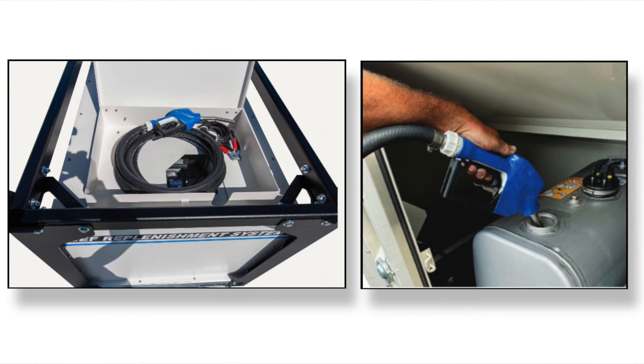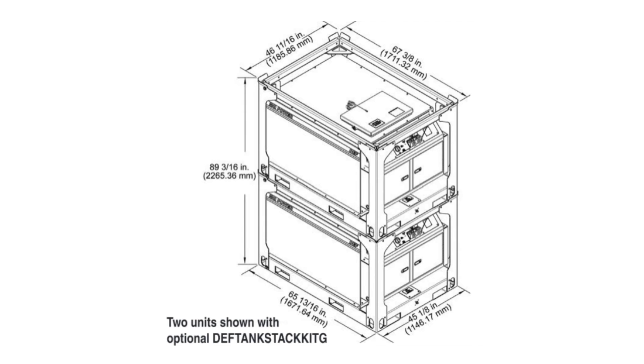So we have something that can supply multiple generators with DEF and also be used as a resupply. There are additional options available as well. There are fork pockets on all four sides so you can move it with a forklift, and you can put the stacking kit on it which allows you to either lift it from the top or stack them where space is a premium, like on the bed of a truck when you're making deliveries.